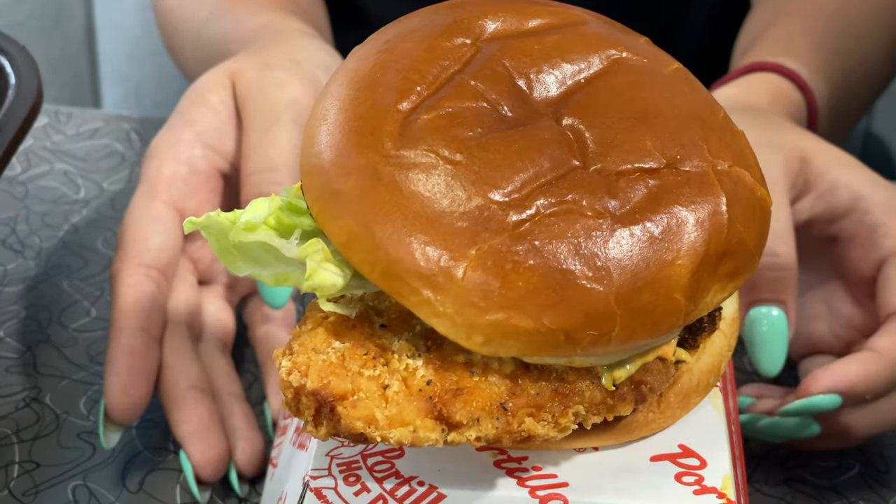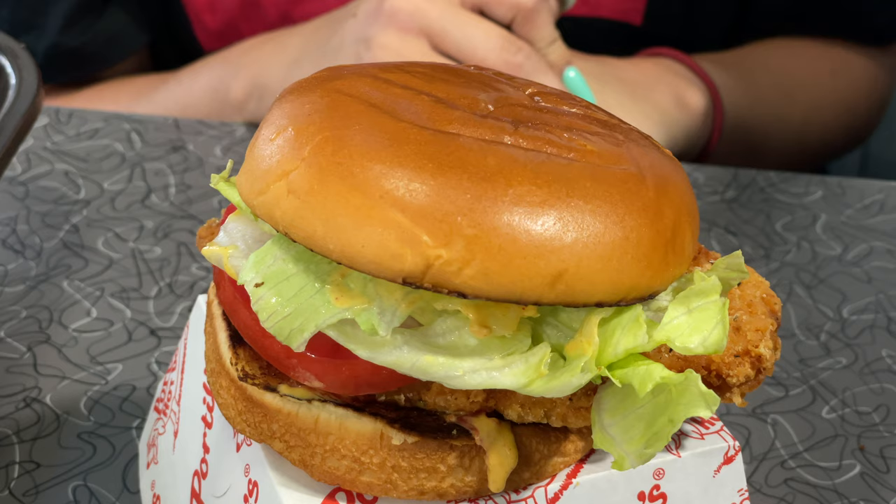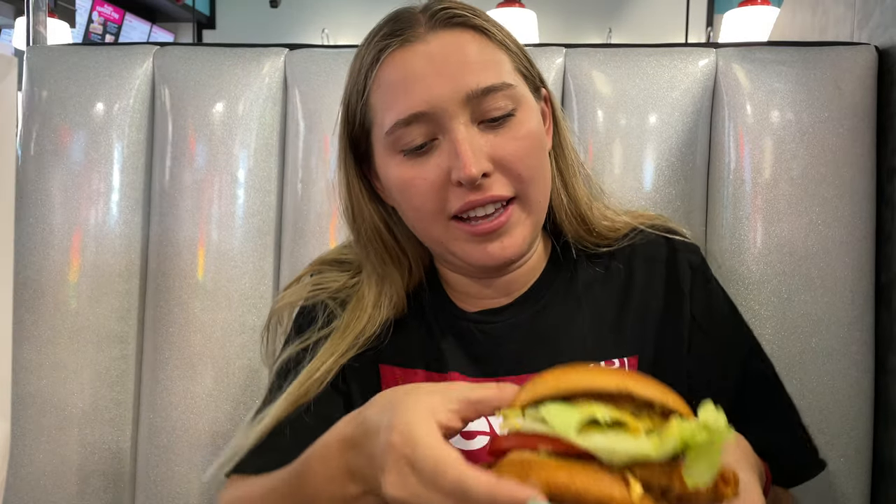Look at how delicious this looks. This is their brand new spicy chicken sandwich. Something unique: the chicken itself is not spicy, it's the sauce. One thing everybody likes to do is take their fries and dip them in the sauce to get spicy fries. I got the tomato, the lettuce, the sauce, and the chicken right here. It's a very slow kick of spice, but man it's a juicy chicken sandwich. It just tastes really fresh — cooked to perfection, super juicy, super fresh, incredible.